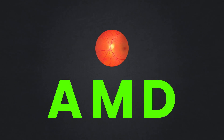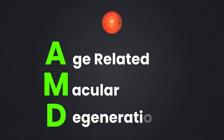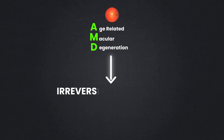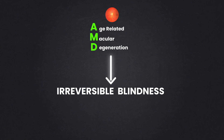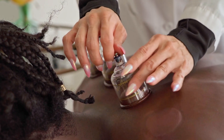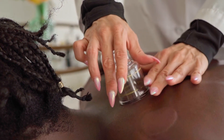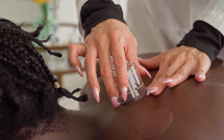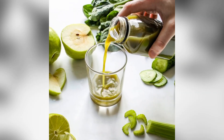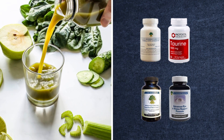Macular degeneration is also known as AMD, which is an acronym for Age-Related Macular Degeneration. It is the leading cause of irreversible blindness. Limited conventional treatments are available. However, natural remedies can go a long way toward reducing the risk of AMD onset. They can help prevent macular degeneration from progressing to the point of vision loss, and in many cases, lifestyle considerations and targeted supplementation can improve vision loss from AMD.